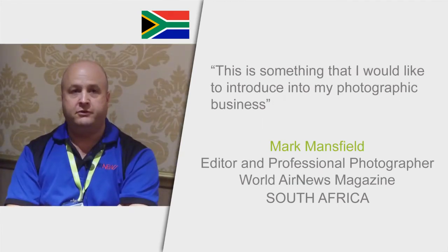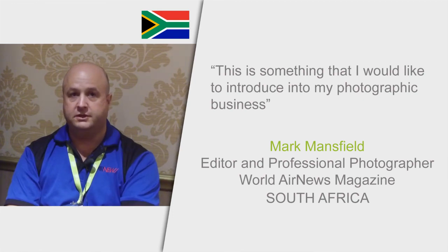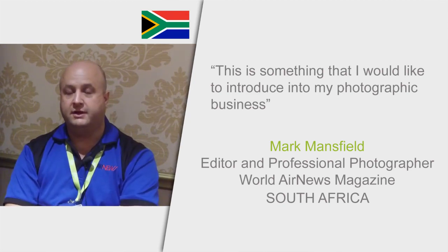These past two days have been very enlightening. I have learnt a lot about the software, its capability and the powerfulness of the software, which has been amazing. This is something that I would like to introduce into my photographic business.